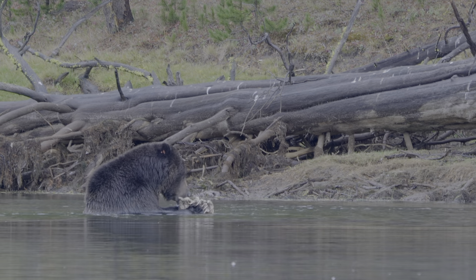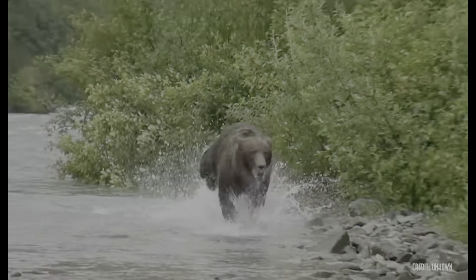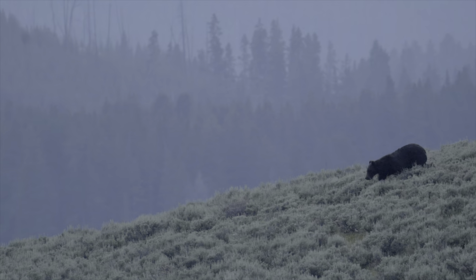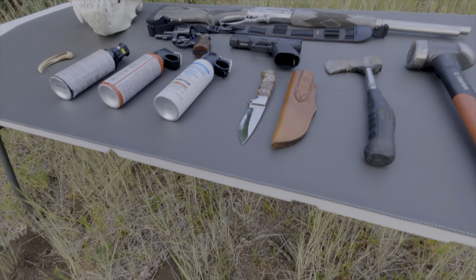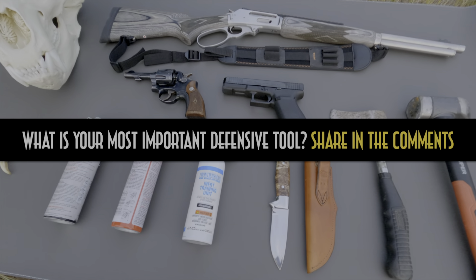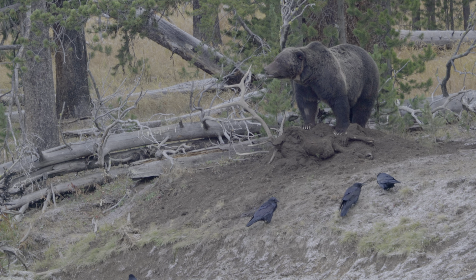We'll use three criteria. First, how well does the drill approximate the speed of a bear? Second, how well does the analog approximate the movement of a bear's vitals? And third, how well does the analog approximate the environment, terrain, and circumstances where a charge may occur? What do you consider your most important defensive tool when in the backcountry? Make sure to share your thoughts in the comments below.